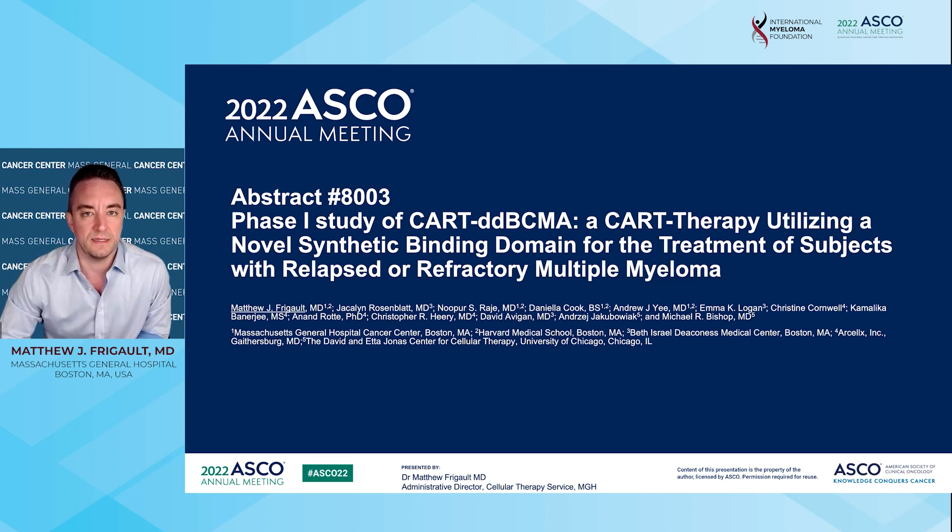This is a first-in-human study, meaning it's never been tested in humans before. It's using a new type of binder, which is the part of the CAR-T cell that can actually see the multiple myeloma disease, targeting BCMA, which is a protein on the multiple myeloma surface. In general, we had really encouraging results, and I'll take you through the study right now.